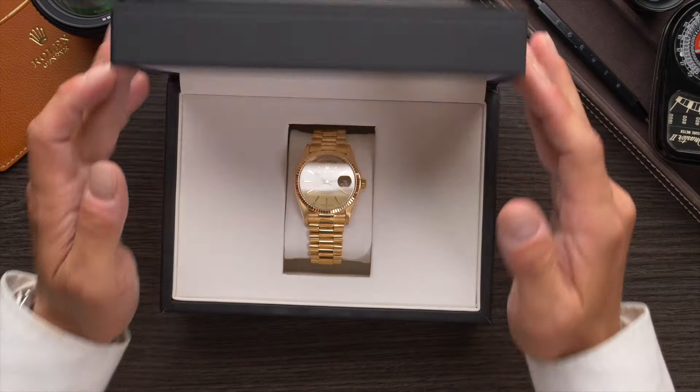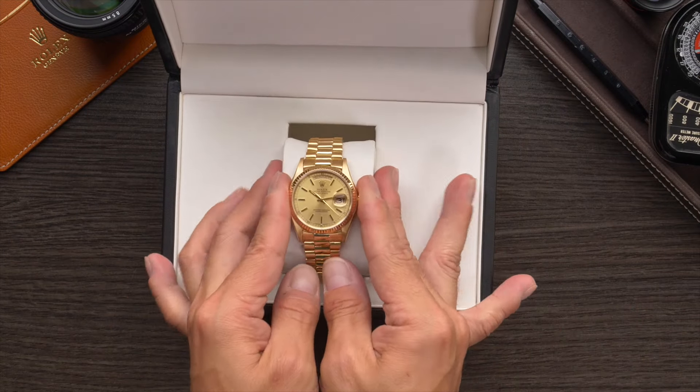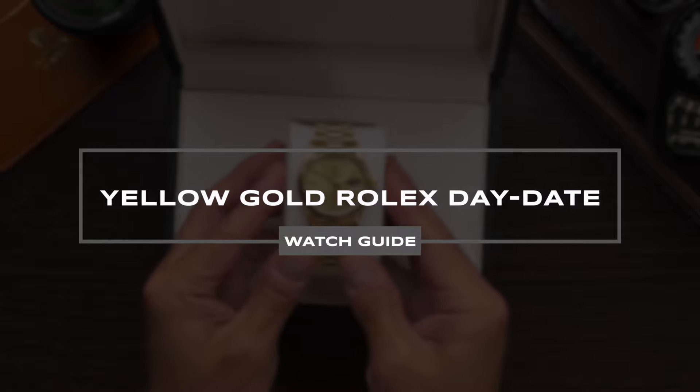Hey everyone, Ripley with Bob's Watches. In this video we're talking all about the Rolex Day-Date and discussing some of the most popular models from this iconic collection.